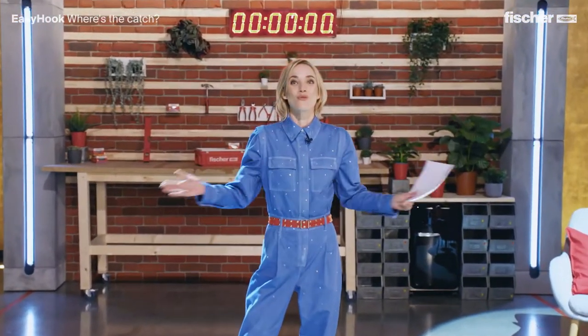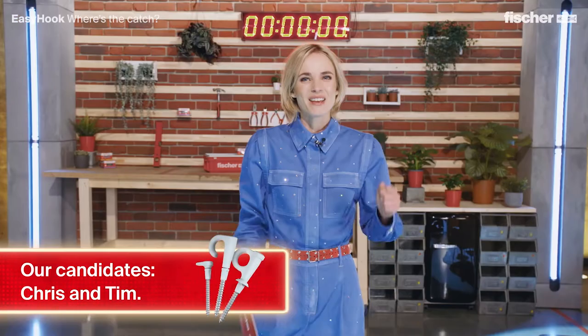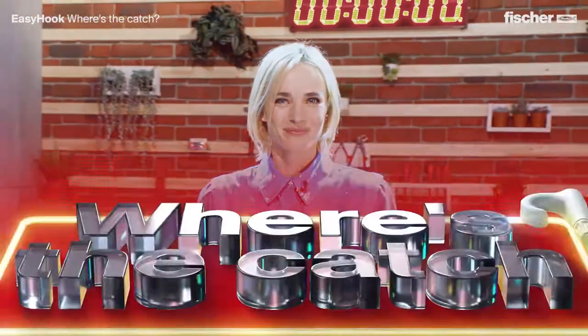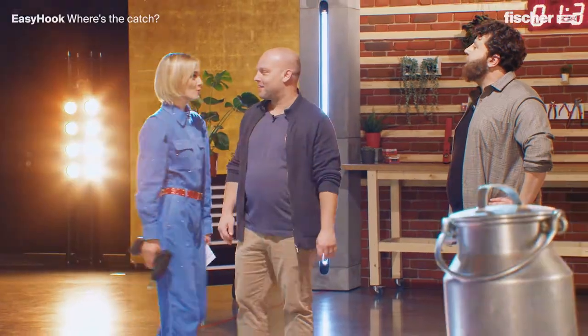Hello and a warm welcome to Where's the Catch? The show that's all about the hook. We have rock-hard candidates and totally twisted challenges. Let's start with our first game — it's called Speedy Assembly Line.